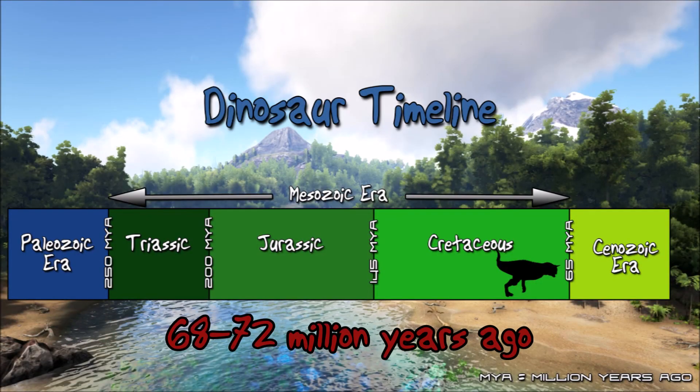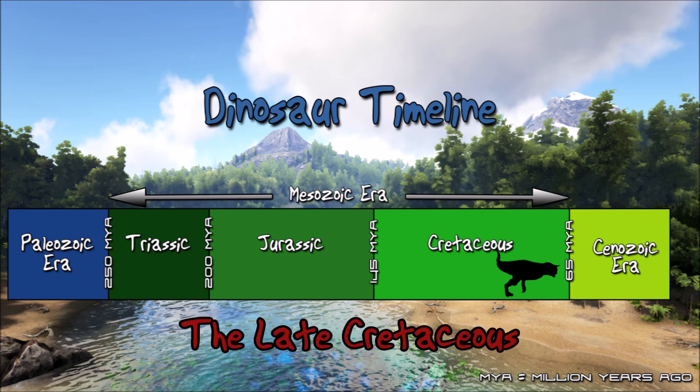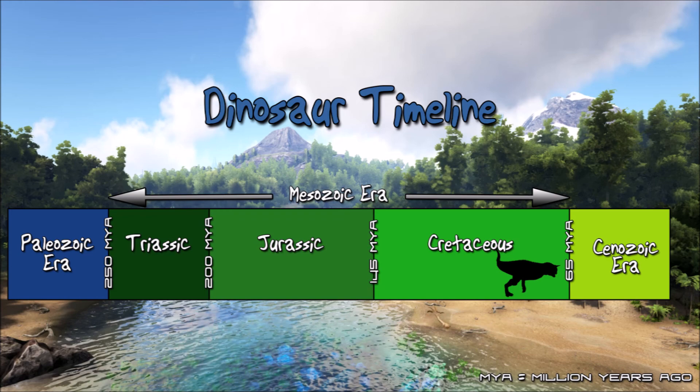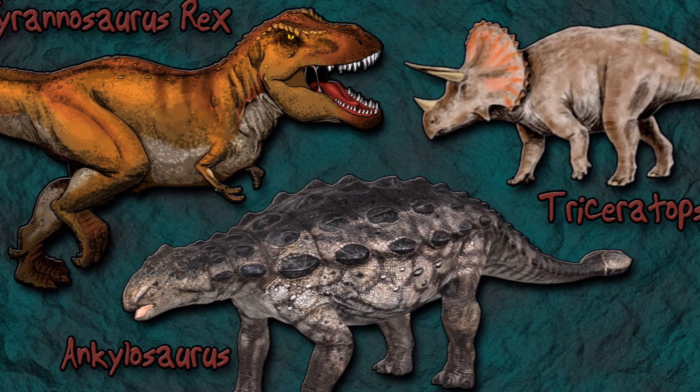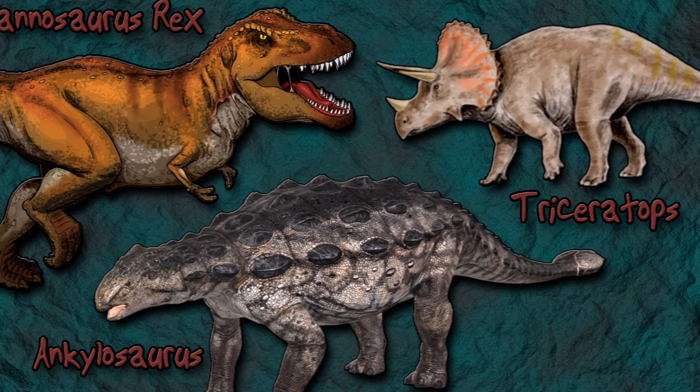The Carnotaurus lived around 68 to 72 million years ago during a period of time known as the Late Cretaceous. Other dinosaurs that shared this period of time were the Triceratops, the infamous Tyrannosaurus rex and the very well-armoured Ankylosaurus.